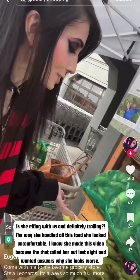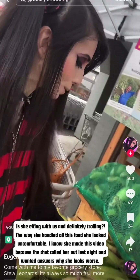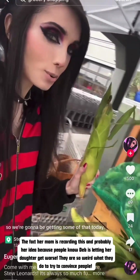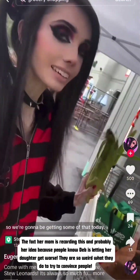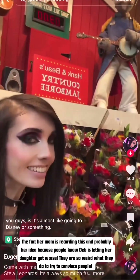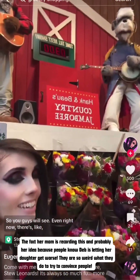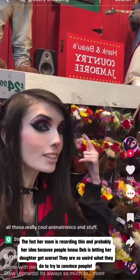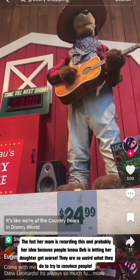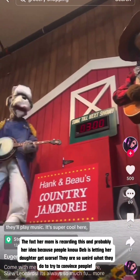There's also an outside section to this store, which is really cool. They have some really good corn so we're gonna be getting some of that today. Something so cool about this grocery store is it's almost like going to Disney or something. There are all these really cool animatronics — it's like we're at the Country Bears in Disney World. They'll play music, it's super cool.